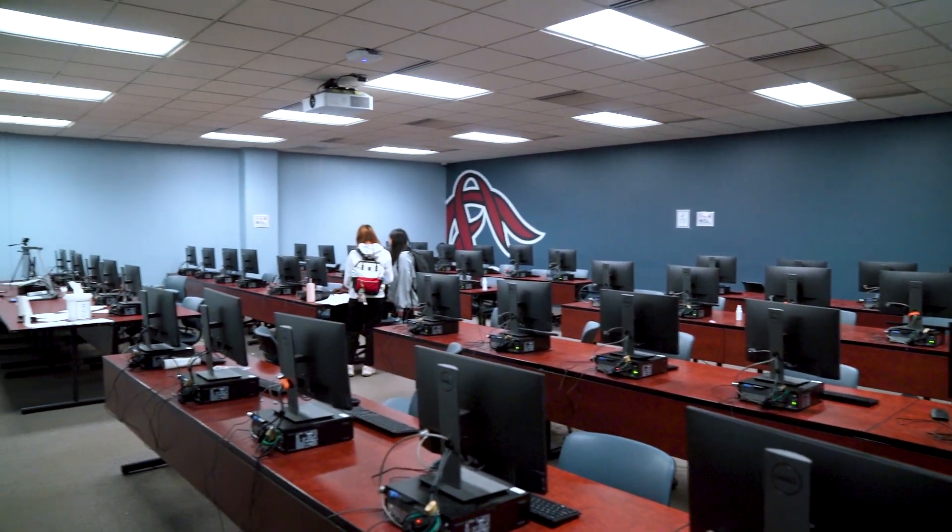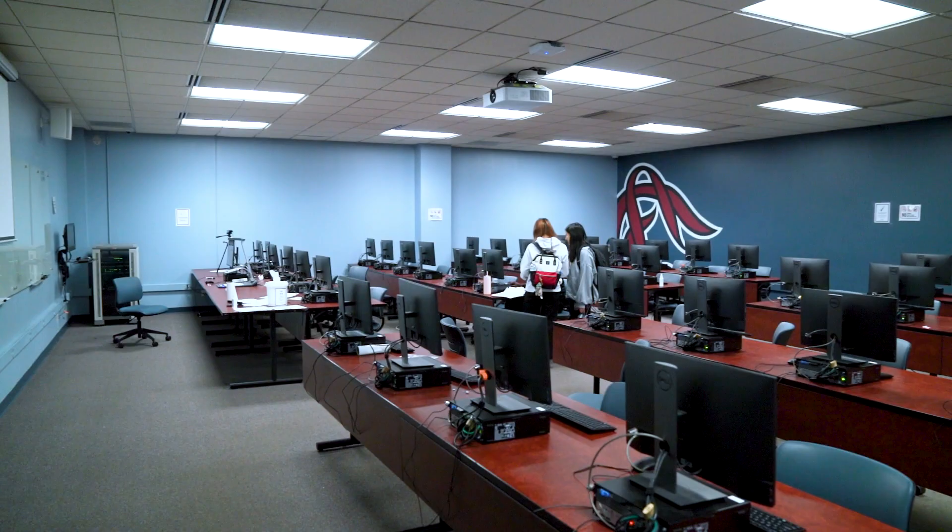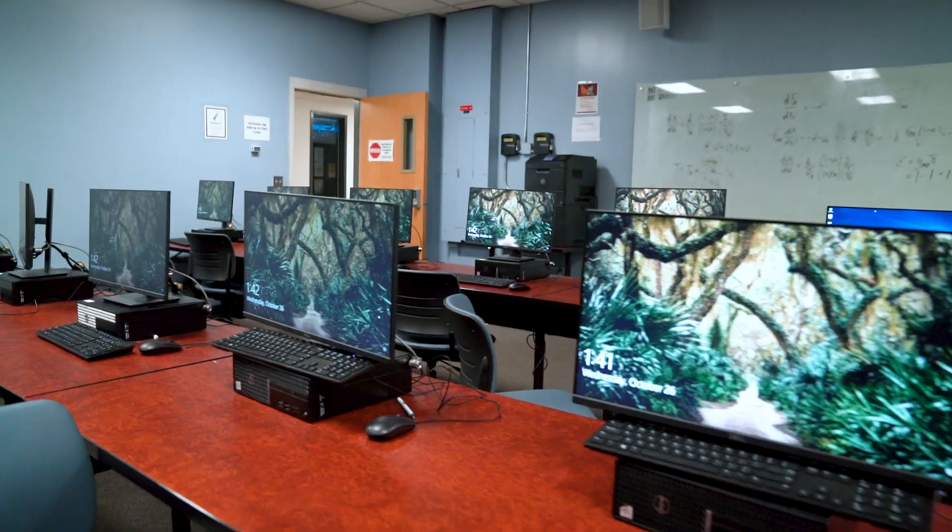My name is Tom Crooks. I'm a computer science major and a senior in the College of Engineering and Computing. Here we have one of our computer labs at the CEC. These labs are accessible 24/7 to students using a Carolina card, so even when the college closes, students can still get in here and work in the computer labs anytime.